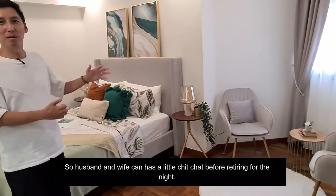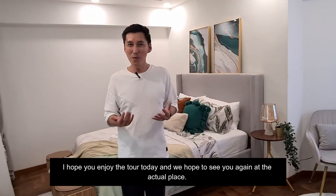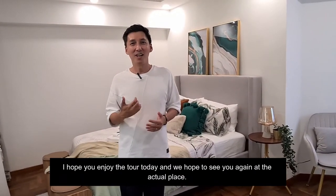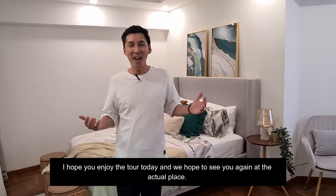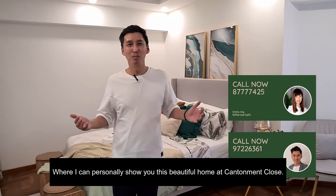The husband and wife can have a little chit-chat before going to bed. Please do not use that as a workplace, all right? I hope you enjoyed the tour today and we hope to see you again at the actual place, where I can personally show you this beautiful home at Canterman Close.